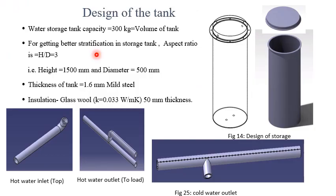Let us now look into the design details of the tank. The tank is designed with an aspect ratio of 3 to 1, that is the height is 3 times the diameter. This is essential for maintaining a proper stratification. The tank is made from 1.6 mm thick mild steel and insulated with 50 mm thick glass wool. At the inlet to the tank, there is a diffuser. The diffuser is a key element responsible for creating and maintaining a stable stratification.